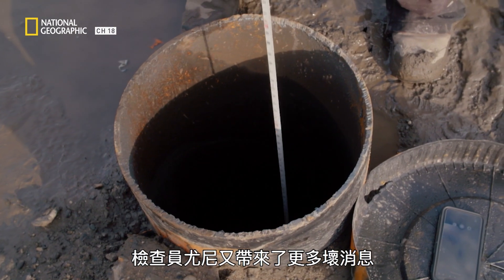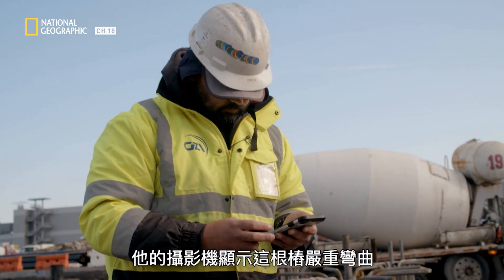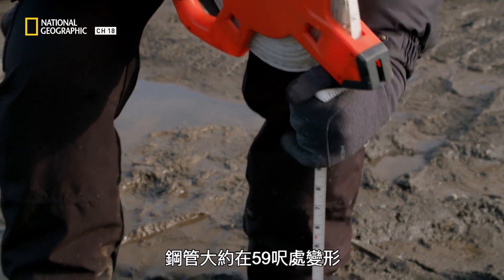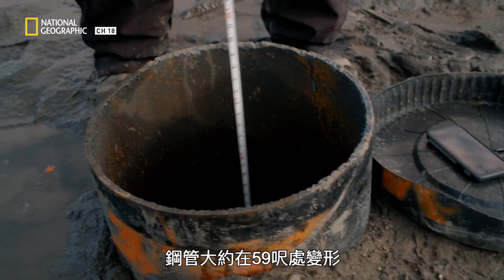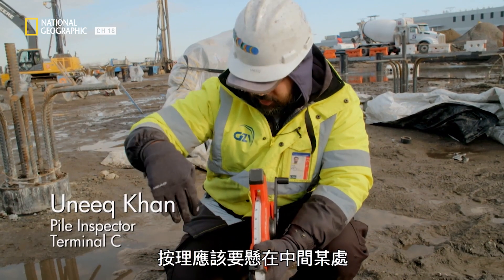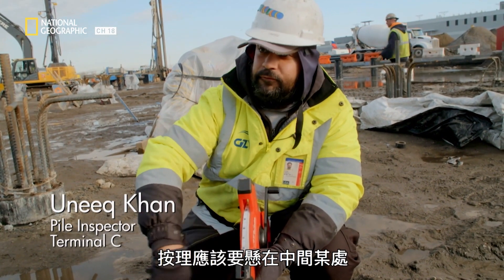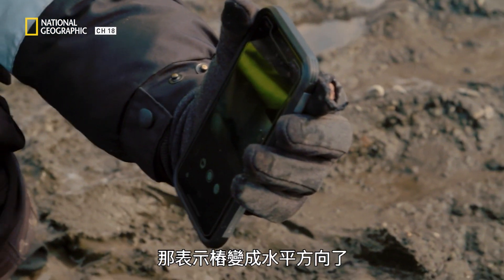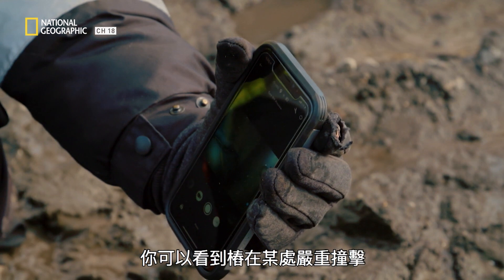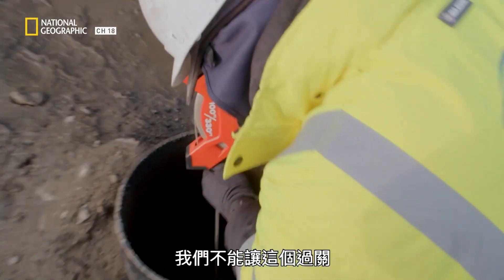There's more bad news from Inspector Unique. His camera reveals a severe bend in this pile, losing its shape at around 59 feet. You can see that the camera is resting on the side wall of the pile — it should be hanging free in the middle. This pile hit something so hard that it caused it to deform, and it can't be improved.